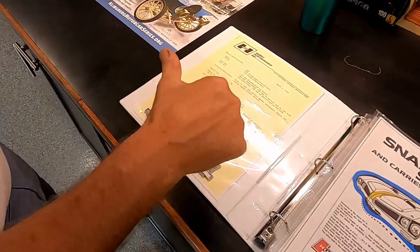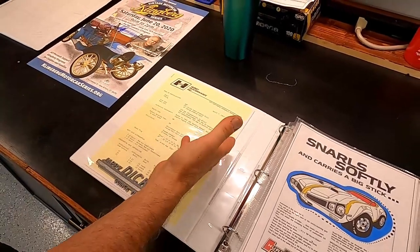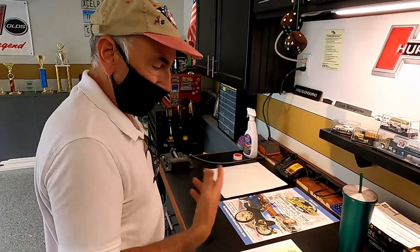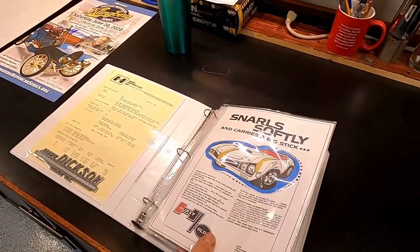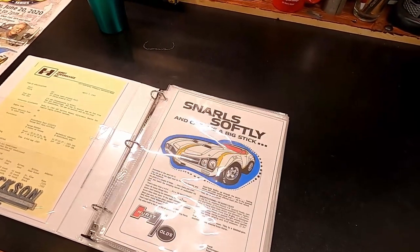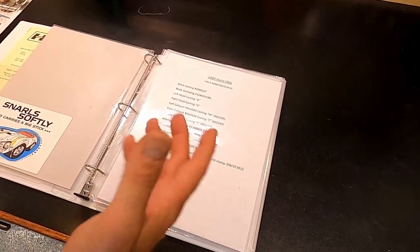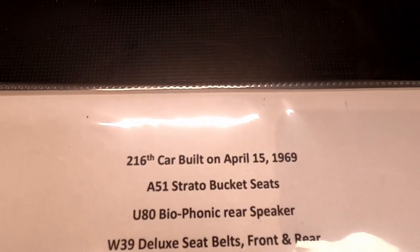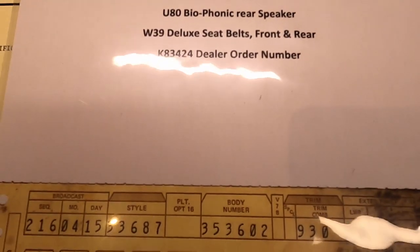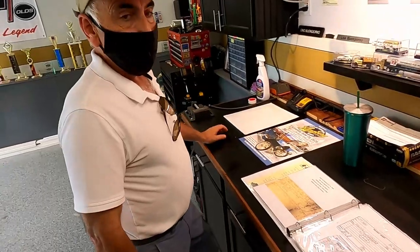The original dealer sticker that went with the car — it was sold in Quincy, Illinois originally. Hurst Performance would throw a copy of this in the car; it gives you things like timing, vacuum advance, and types of spark plugs to use. This was also the famous 'Snarl Softly' ad they put in some magazines. I also keep some information on the casting numbers and part numbers for various things on the car. And then I found this under the rug just a few months ago — they call this the broadcast card, or build sheet.